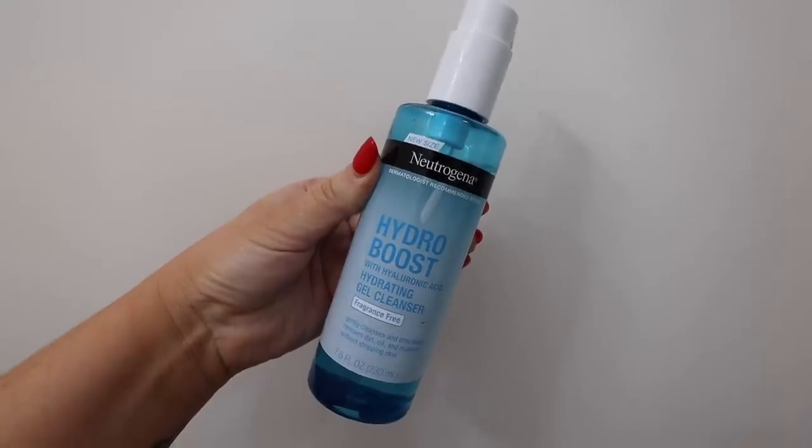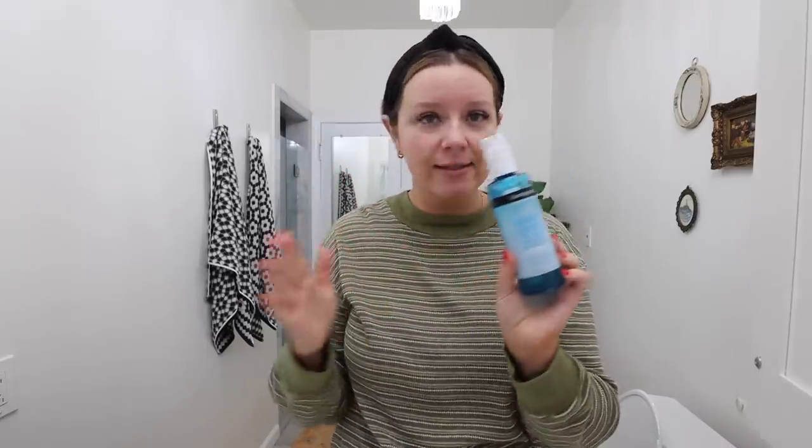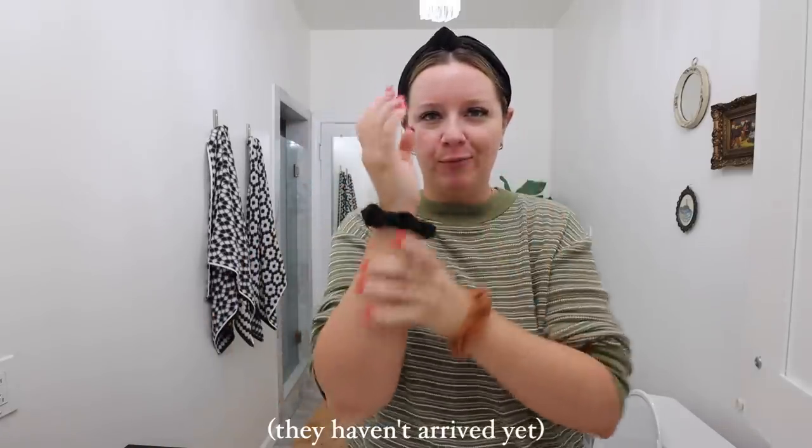So we are going to wash our face and then get ready together. The face wash that I have been using and really, really loving lately is the Neutrogena Hydro Boost Gel Cleanser. I have the fragrance-free version and this is phenomenal if you have acne-prone or sensitive skin. I have always sort of had like problematic skin and this is great because it's gentle but it's effective. I recently ordered some skincare scrunchies but we're just going to use regular scrunchies.